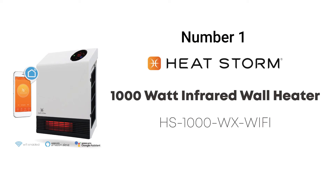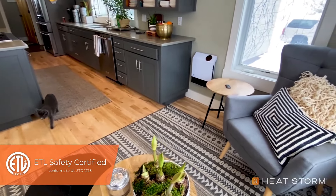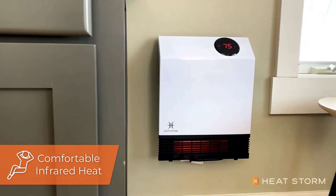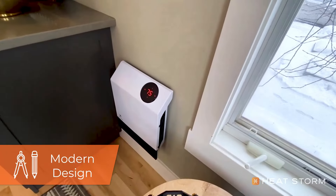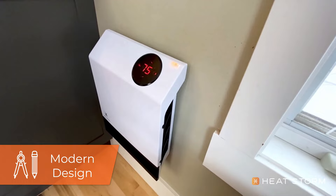At number one is the HeatStorm Infrared Wall Mounted Space Heater. This infrared wall mounted space heater is an excellent solution for efficient and effective home heating. Utilizing infrared technology, it warms objects directly rather than merely heating the air. This feature ensures that your room remains warm even after the heater has been turned off, providing consistent comfort throughout the day.